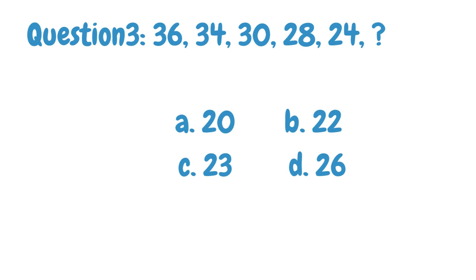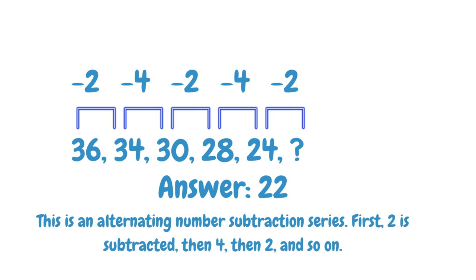Find the next number in the given number series. The answer is 22. The explanation is given below.